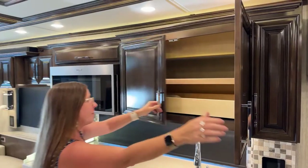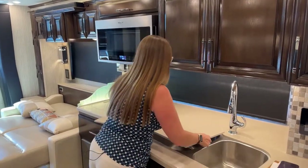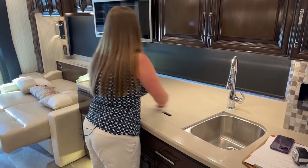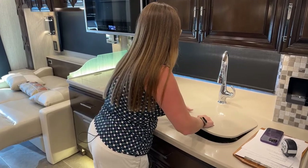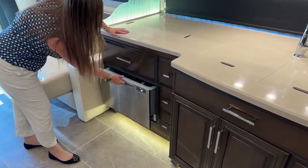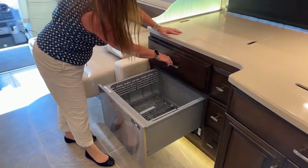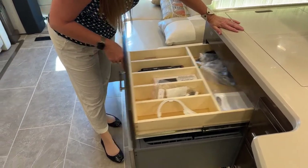Very similar overall but a little different with the extra four feet. Let's look underneath — we talked about the optional dishwasher. Both coaches have a dishwasher option and a big silverware drawer as well.